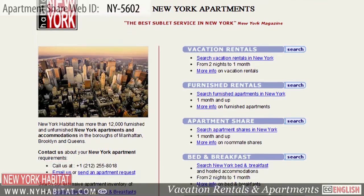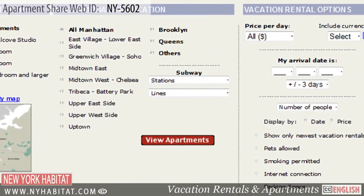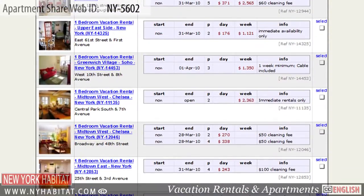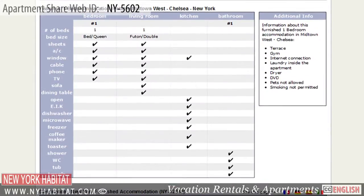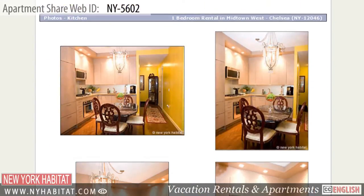Don't forget to visit our website at nyhabitat.com, where you'll find more great rooms for rent, not only in Harlem, but all over Manhattan, Brooklyn and Queens. Why not rent a room in a shared apartment with New York Habitat for your next trip to New York?